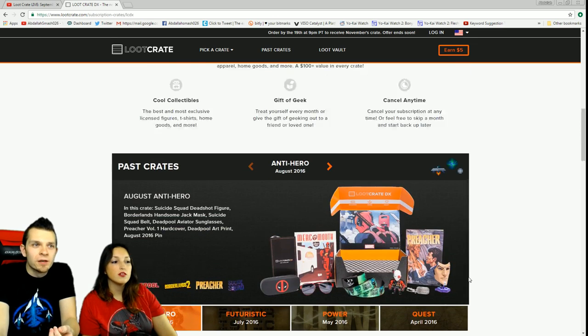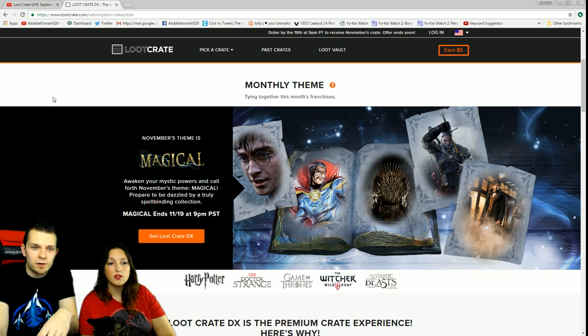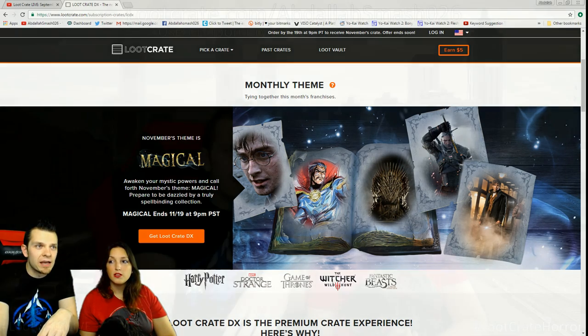You can find the affiliate links in the description below, or go to lootcrate.com/abdallahsmash026. One important thing: you need to order before the 19th of the month, because anything after that doesn't qualify for that month's crate. The 19th is the very latest you can order.